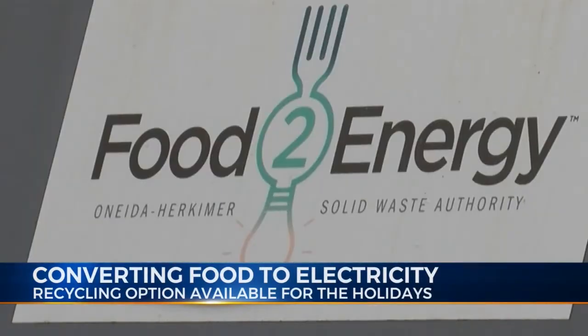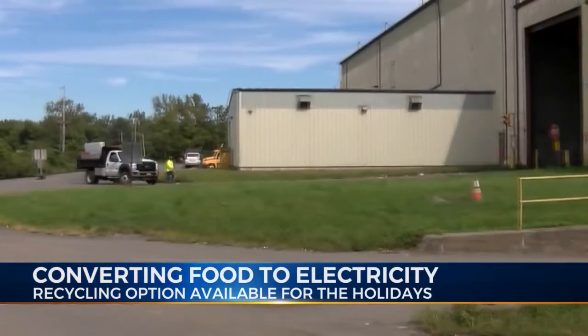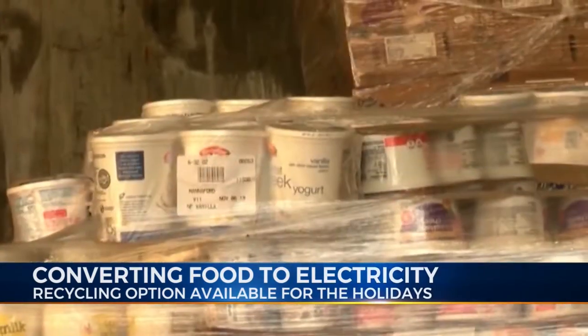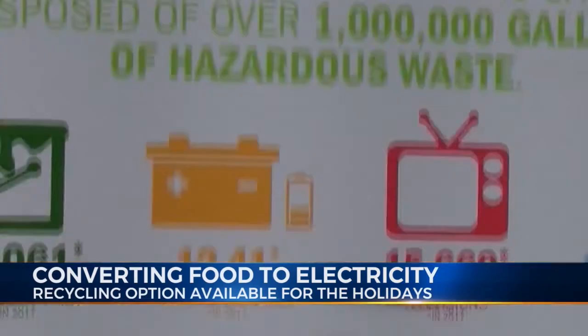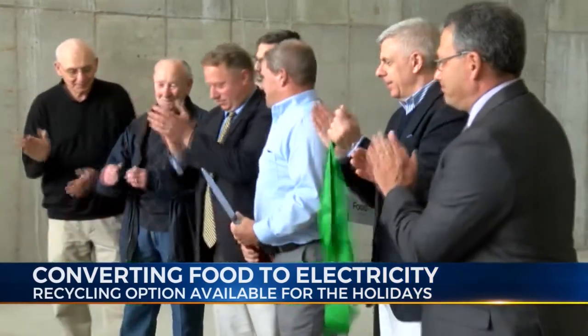How do you turn this to this? For the Oneida-Herkimer Solid Waste Authority, it's easy thanks to its 3.4 million dollar facility here in Utica. Recycling coordinator Sam Brown says this plant allows residents to easily turn their leftover food scraps into energy. It has already made a significant environmental impact since the plant's construction a year ago.